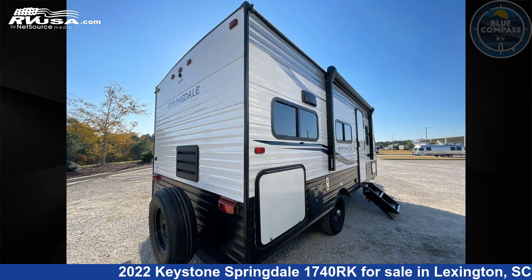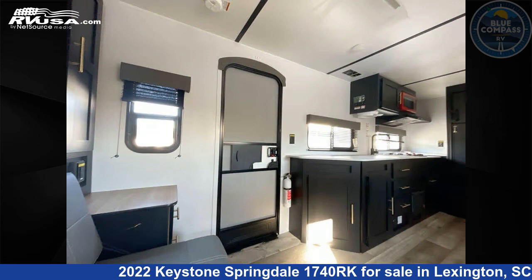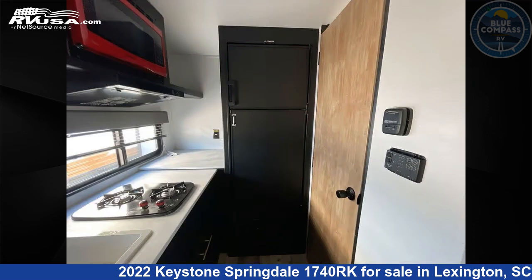This used Keystone is 21 feet 4 inches in length. The floor plan layout of this travel trailer features a rear kitchen. Remember, this is an AI generated video of one of thousands of classified listings on RVUSA.com.